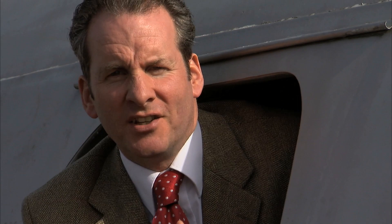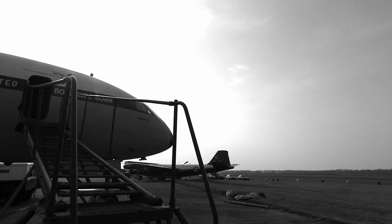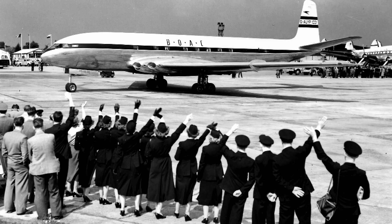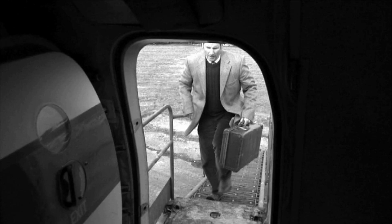But, contrary to popular myth, the Comet was extremely thoroughly tested before its maiden commercial flight. The 2nd of May 1952 — worldwide success and vast potential profits all hung on this first flight. 36 paying passengers boarded Comet callsign Yoke-Peter at London Airport, now known as Heathrow.